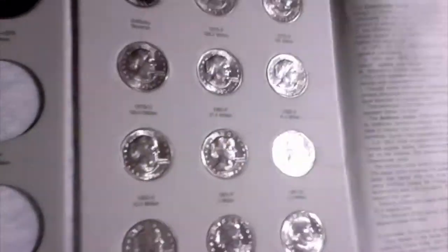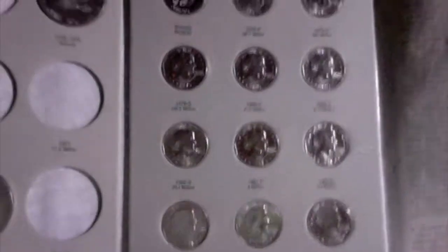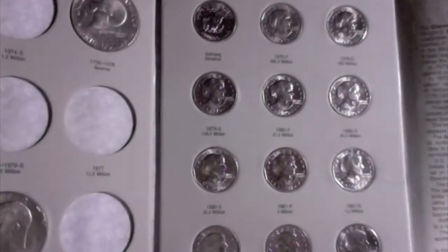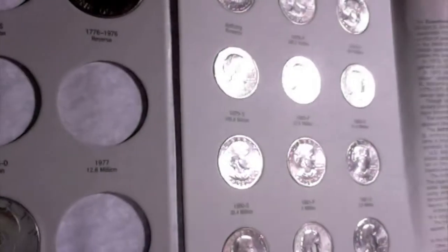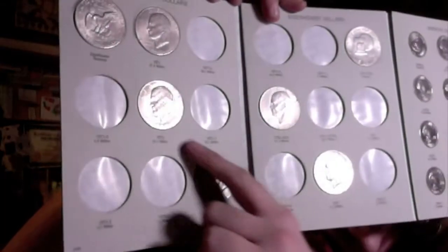I got the 1981 P, D, and S varieties today at the coin shop. They are the hardest ones to get, with the lowest being 3 million mintages, which is pretty darn low. Got them all in uncirculated condition — Susan B. Anthony Dollars. And then of course you have my Eisenhower dollars, and these two spots over here are where my silver Ike's are gonna go.